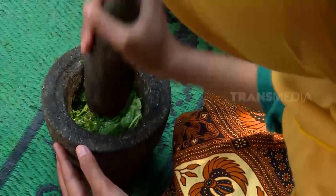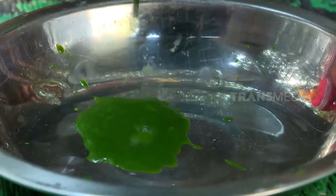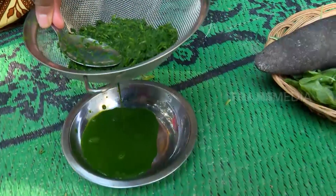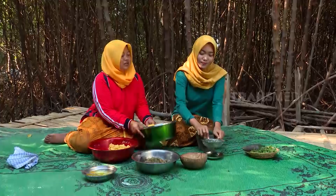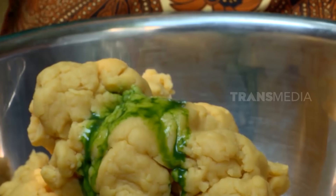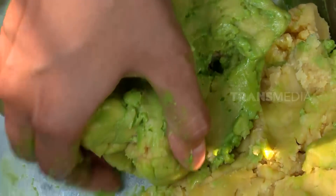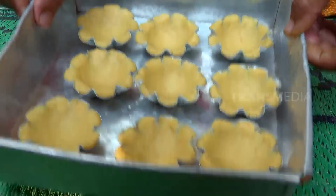Untuk pewarnaannya, Mbak Sinta memakai bayam. Tinggal ditumbuk saja sampai halus, kemudian diambil sarinya. Bayam tidak hanya sebagai pewarna hijau — kandungan zat besi dalam bayam juga bisa mencegah anemia, dan bayam juga mengandung banyak serat dan antioksidan. Selanjutnya, campurkan pewarna ke adonan dan uleni lagi sampai rata. Kalau adonan terasa lengket, tambahkan tepung terigu lagi sampai adonan kalis. Jangan lupa mengoles cetakan dengan mentega agar lebih mudah mengeluarkan dari cetakan.